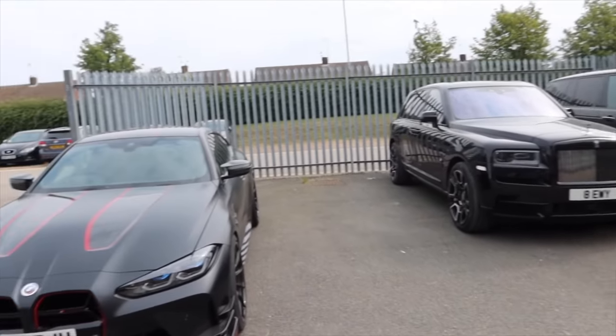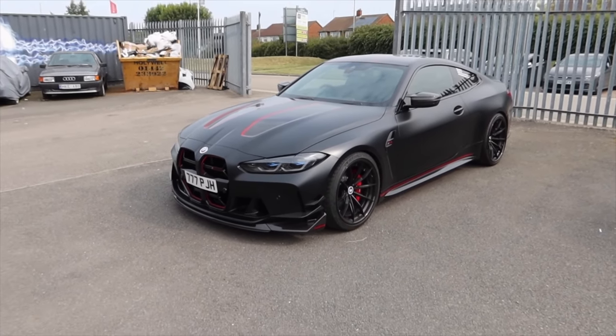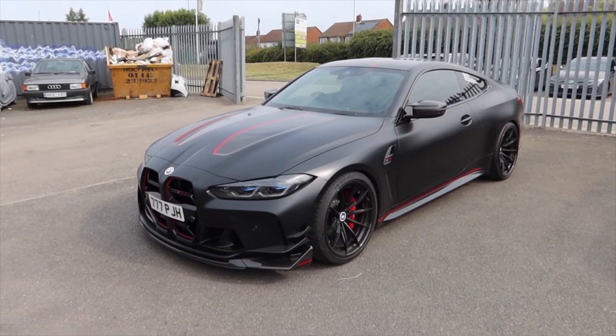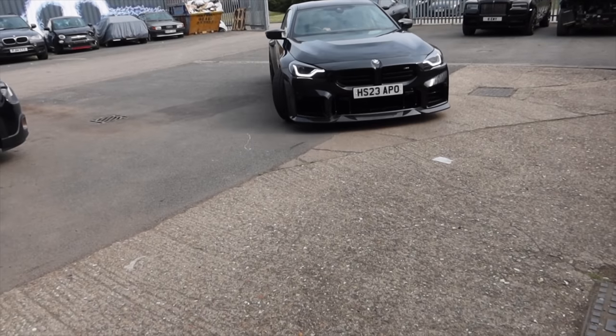We've got two very cool cars here - a very nice Rolls Royce, and we also have Paddy's from PI Carbon's BMW M4 CSL, which you might remember I did a video on a while ago. It's got all the lovely carbon on it, it's been lowered - it's super super cool. I love the M4 CSL.